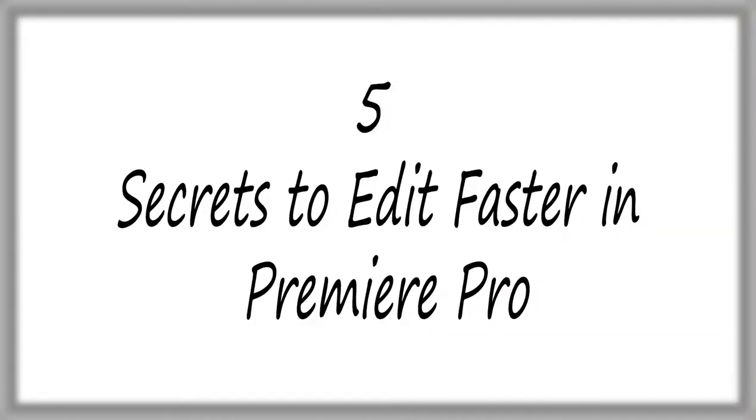Hello guys, my name is DK Wisdom and in this video I'm going to share with you 5 secret tips to make you edit faster, smoother, like a professional in Premiere Pro. These are the same exact 5 steps I took to take my videos from 2 hours of editing to 1 hour editing. So let me show you how you can actually do this right now.